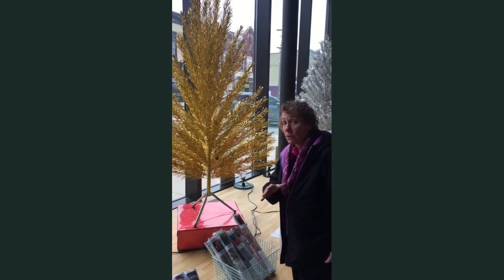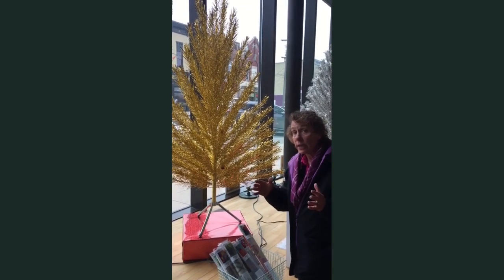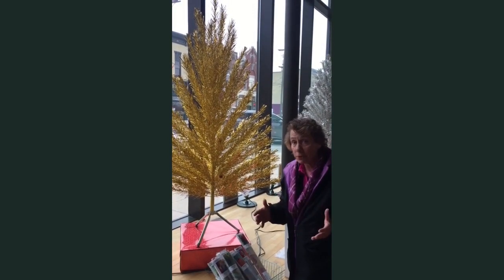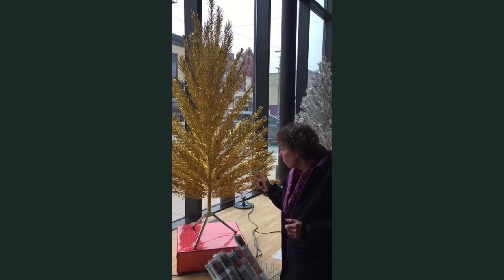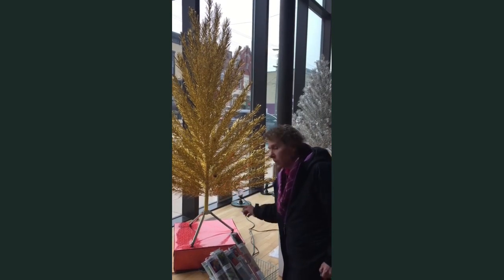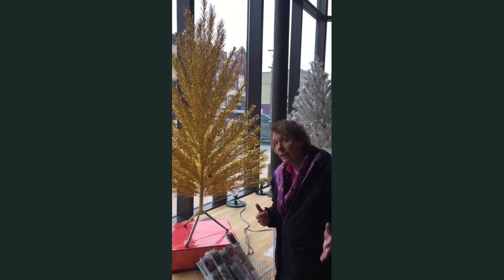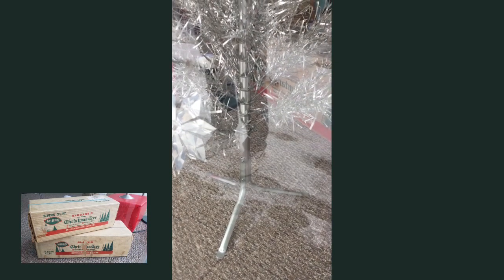This particular tree — and remember, a lot of these trees are donated or put up by collectors in the area, some people have 200 trees, some people have four — this one really grabs my attention because the trunk cellophane is perfectly intact. That shows how much love has been given to it, because remember, they only made these from 1959 to 1971.